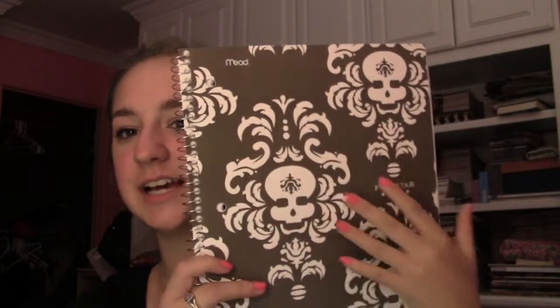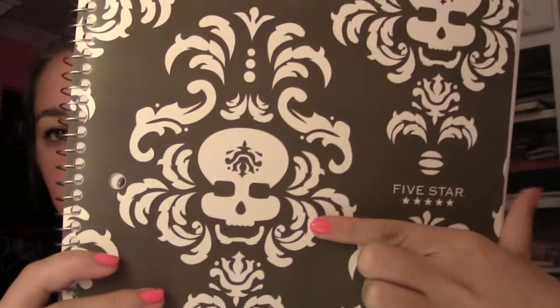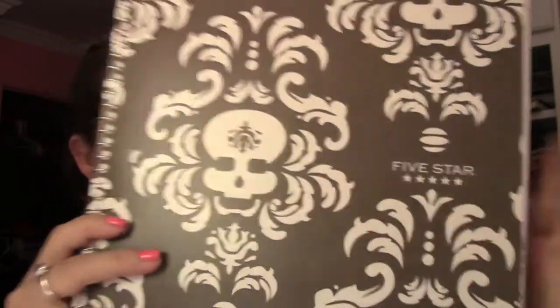I got two notebooks — these are 100-sheet notebooks. I thought they were really cute, which is honestly why I got them. They have a damask print on the outside, but inside the damask design there are skulls — I didn't even notice that at first but I thought it was so funny.